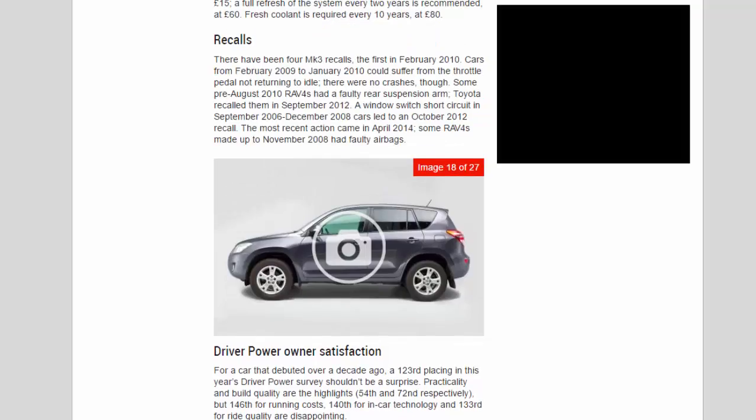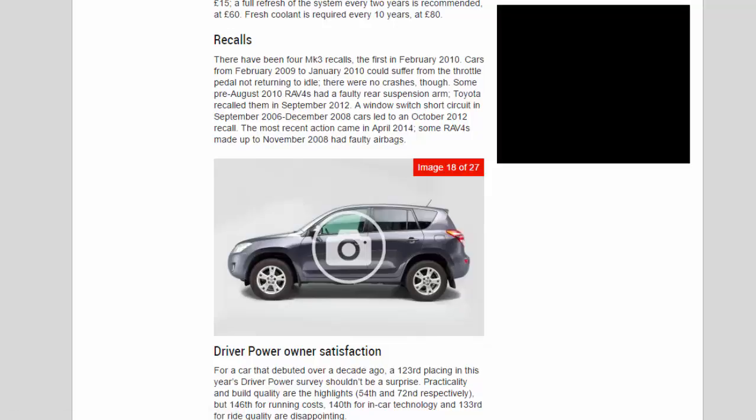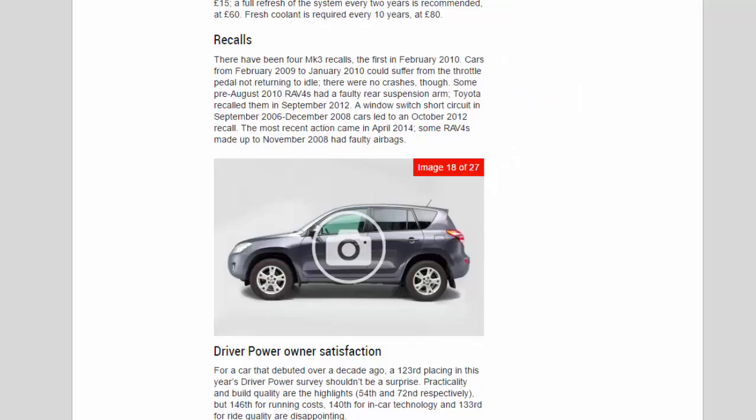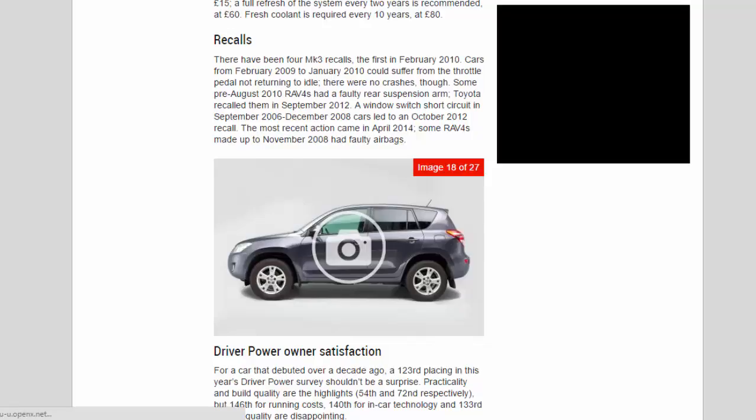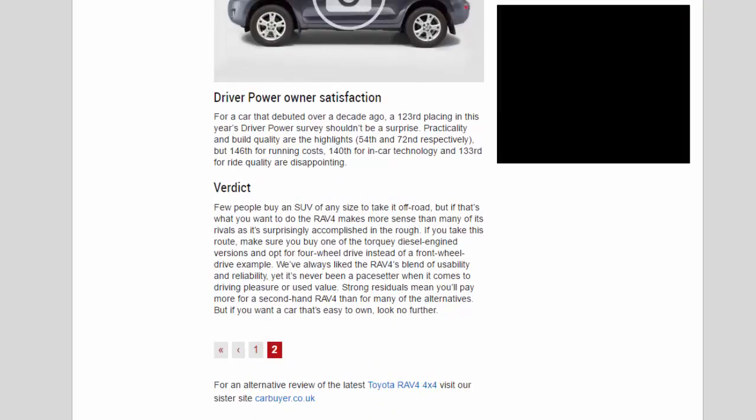Recalls: there have been four MK3 recalls. The first, in February 2010, affected cars from February 2009 to January 2010 where the throttle pedal could fail to return to idle — there were no crashes though. Some pre-August 2010 RAV4s had a faulty rear suspension arm; Toyota recalled them in September 2012. A window switch short circuit in cars built between September 2006 and December 2008 led to an October 2012 recall. The most recent action came in April 2014: some RAV4s made up to November 2008 had faulty airbags.